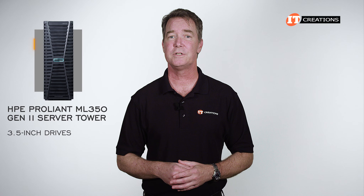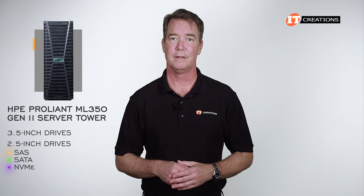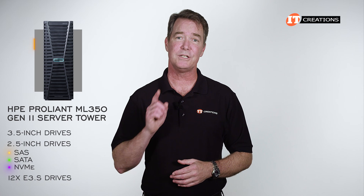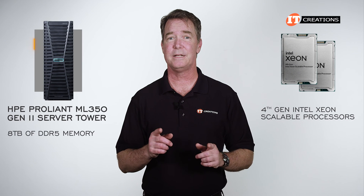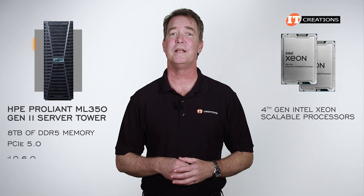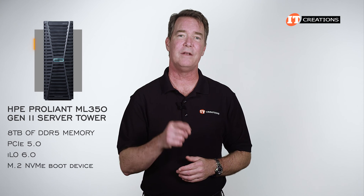Storage scenarios include 3.5-inch drives and 2.5-inch SAS, SATA, and NVMe options. There's even an option supporting up to 12 E3.S drives, which is new to this platform. Also new to this platform, aside from the 4th Gen CPUs, are up to 8 terabytes of DDR5 memory and PCIe 5.0, support for Integrated Lights Out 6 (ILO 6.0), and an M.2 NVMe boot device.